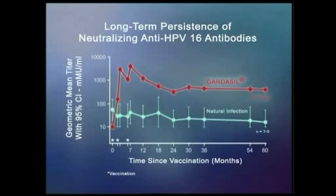The quadrivalent HPV vaccine is given in three dosages: at zero, two months, and six months.